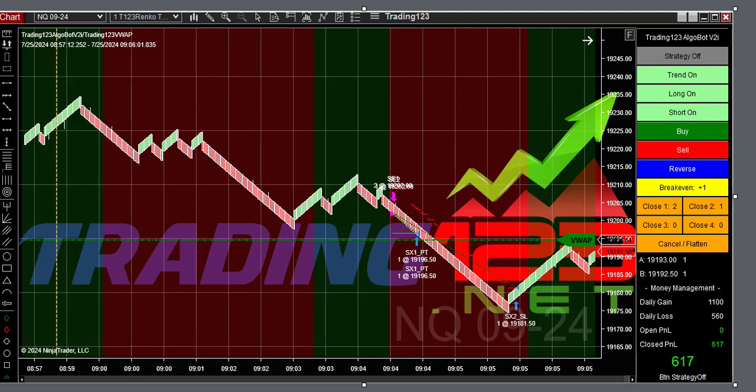Here's our first trade of the morning. I started the bot at 9 o'clock and the market was down-trending on weakness, so down we go and we hit our goal. A very simple trade on three contracts.